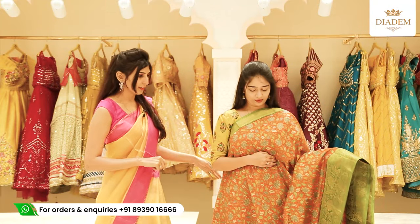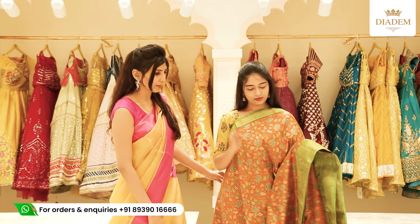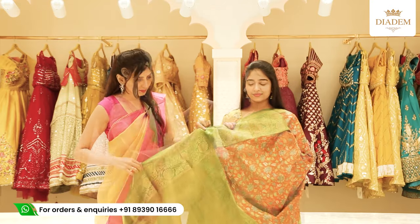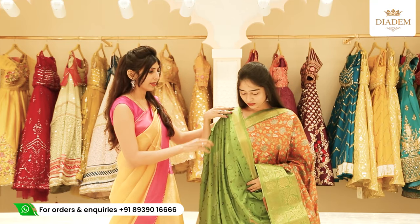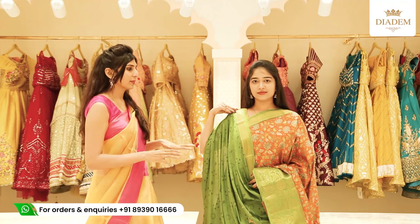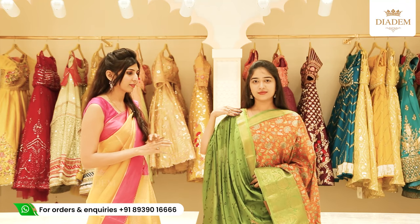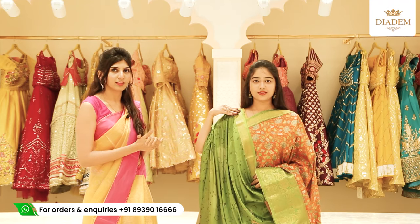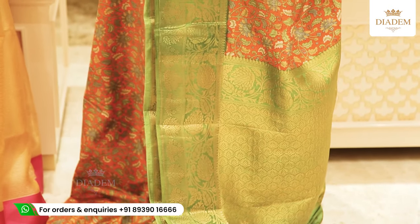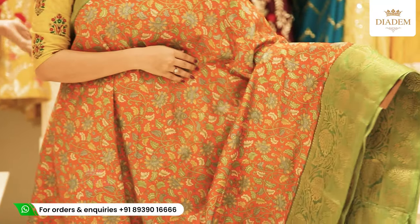Next we have a printed silk saree with a beautiful orange print and contrast green borders on either side — one side a small border and one side a very big border. The pallu is a rich banarasi pallu. The blouse is green silk fabric with a banarasi print and banarasi borders on either side. These printed silk sarees come in very unique prints and different colour combinations — a completely outstanding and unique collection. The price is Rs. 2,300.